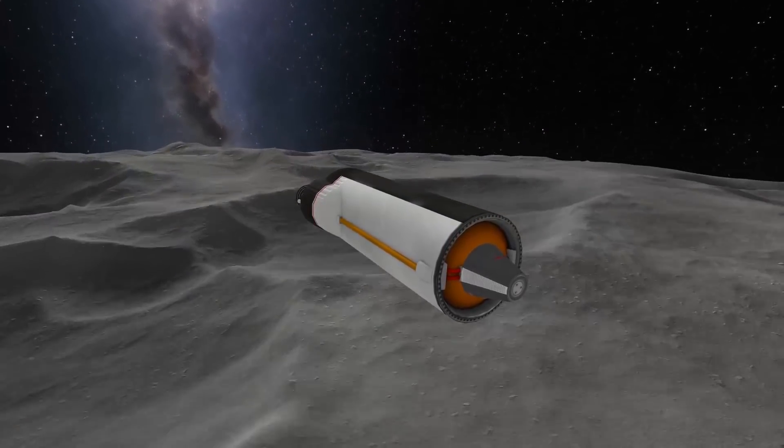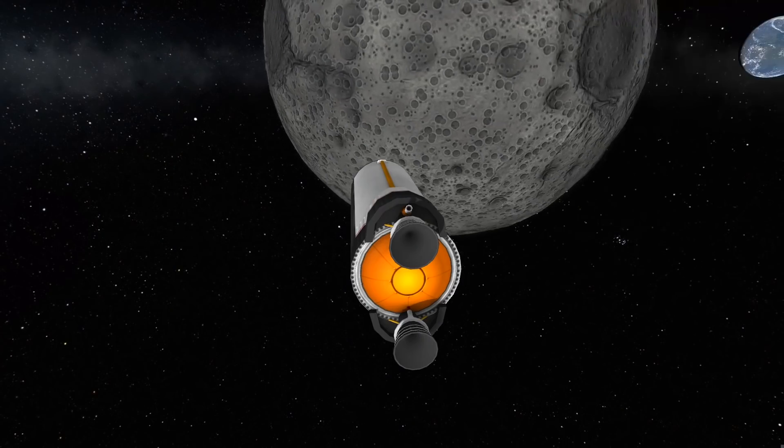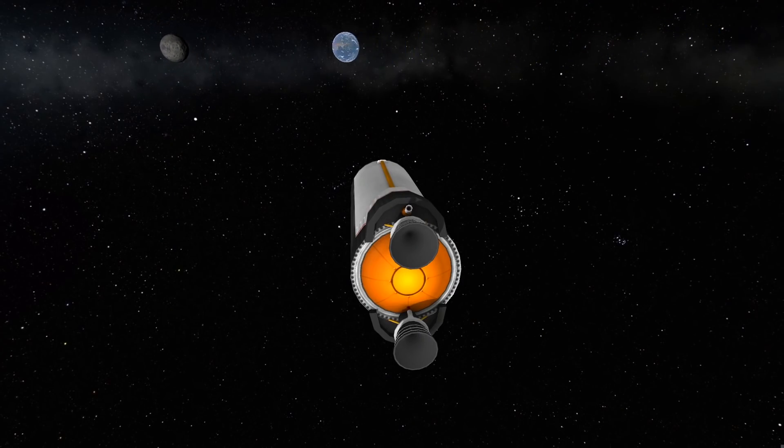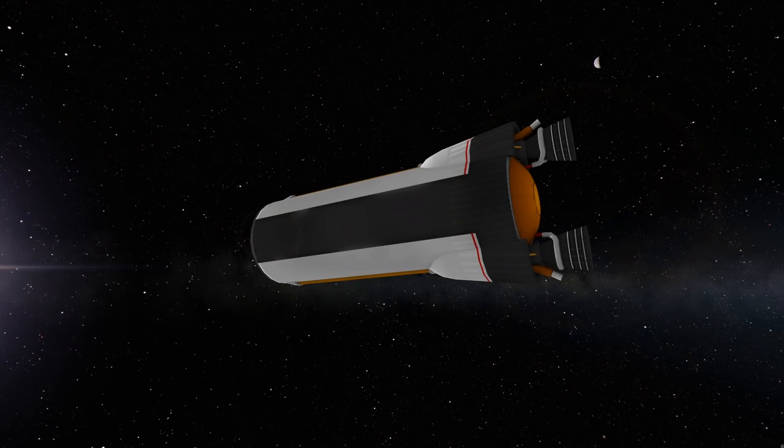For most purposes, usually one gravity assist off of the moon is enough. It would have been in this case, but we only have one transfer to worry about here, so we're going to go overkill and scrape off a little bit more delta V by doing two assists.